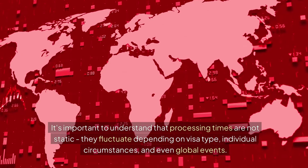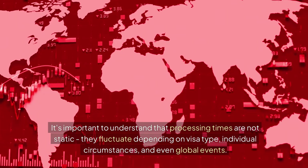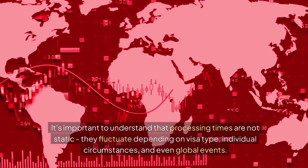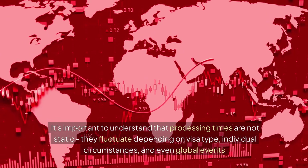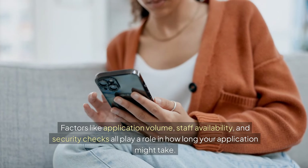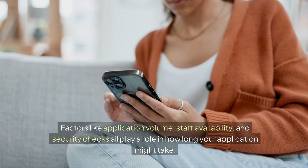It's important to understand that processing times are not static — they fluctuate depending on visa type, individual circumstances, and even global events. Factors like application volume, staff availability, and security checks all play a role in how long your application might take.